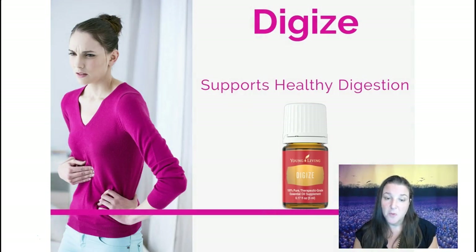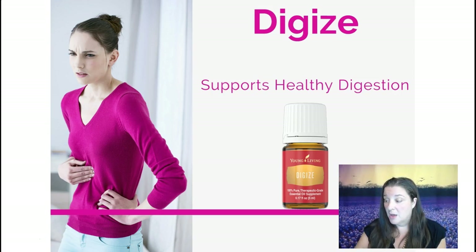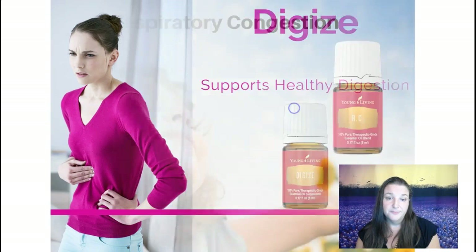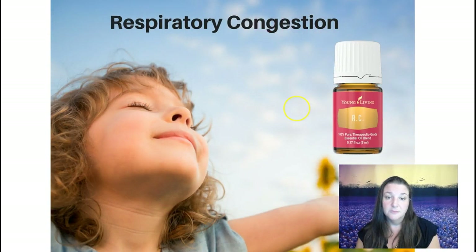DiGize, which I mentioned before, is great for supporting healthy digestion. You could take it in your water, put it in a capsule, or use it topically — make a roller ball with carrier oil and some DiGize and roll it on your belly to support digestion.